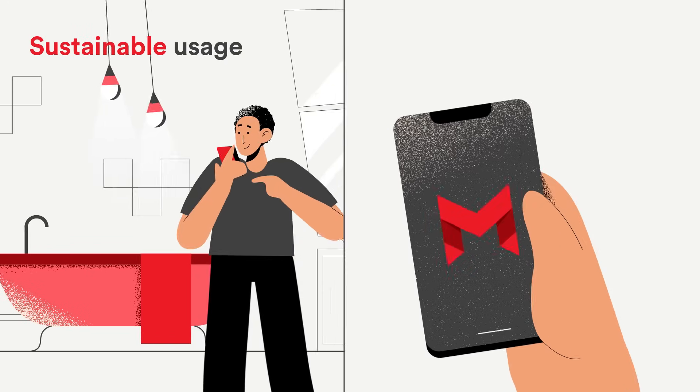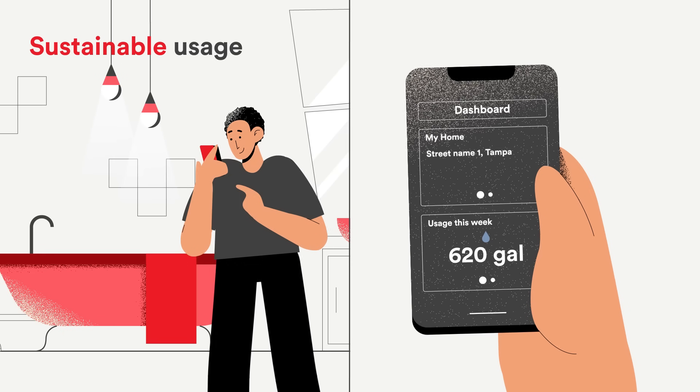With our mobile app, you will empower tenants not only to track their water consumption data, but also to use water sustainably.